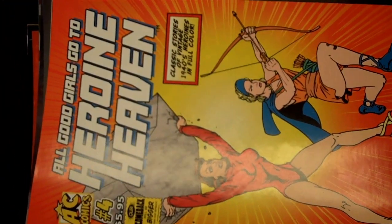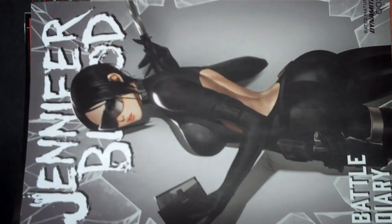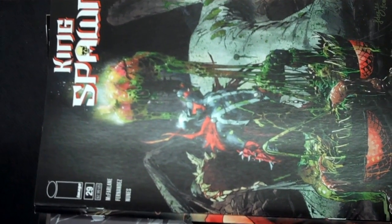From AC Comics, Heroine Heaven — not like the drug, but like the female. Jennifer Blood Battle Diary issue 2 from Dynamite Publishing, and there is your variant cover for that. From Image Publishing we have Kaya issue 14. Also from Image Publishing, issue 29 of King Spawn, and there's your B cover for that.